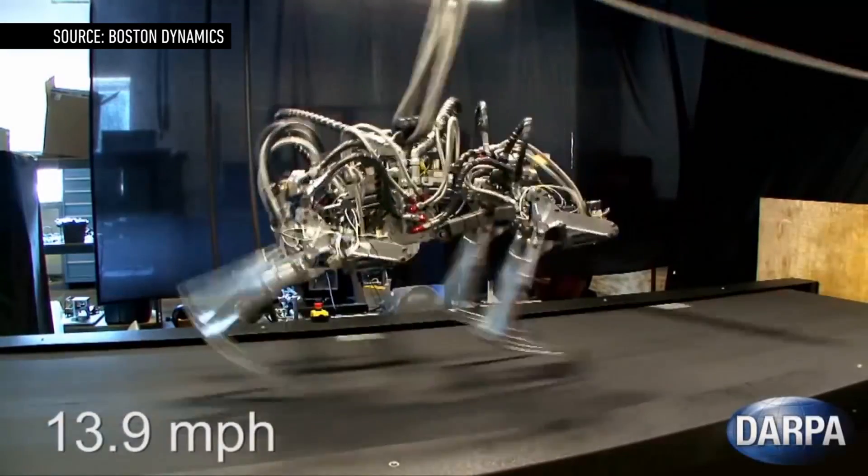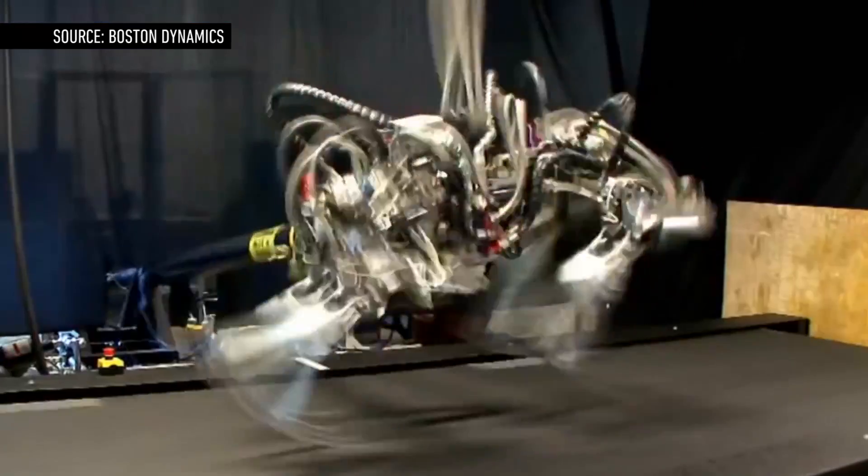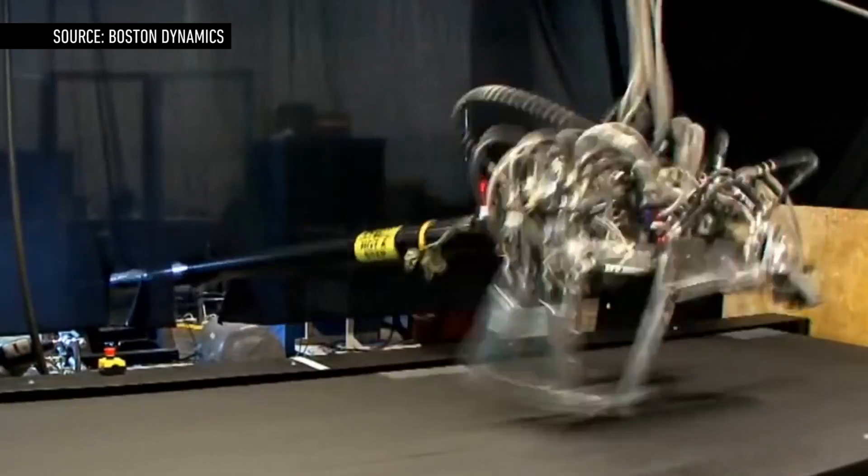That record was broken by Cheetah, a robot built by Boston Dynamics — the company that was recently acquired by Google. Cheetah can hit 28.3 mph on a treadmill, faster than Olympic runner Usain Bolt. It does need a power tether, however.